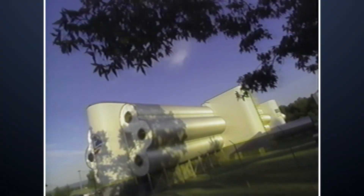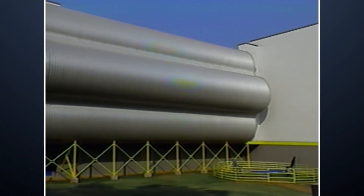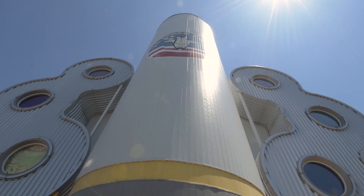Hey there Space Camp alumni! When you arrive at Space Camp, the Habitat bunk area stands just beyond the entrance gates. I personally couldn't wait to get inside and see what it looked like. Come on, let's go take a look!